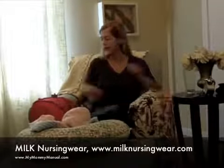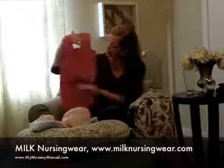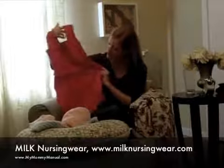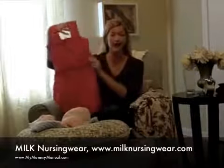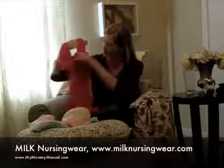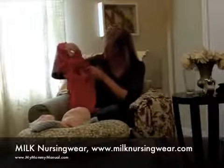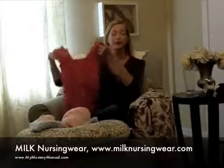The other feature I like in nursing wear from Milk is this type of top with a gather — it just looks like the style or design. It's a real modern look with a great color, but here actually is the access point. You flip that up and there would be your nursing access. Very easy, and you don't even have to wear a nursing bra with these types.